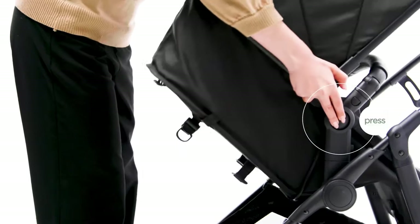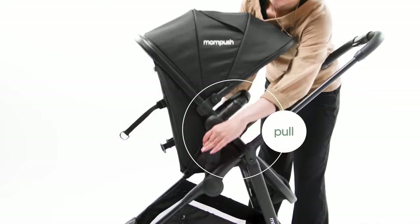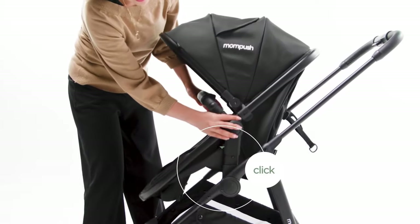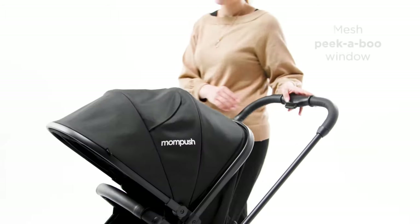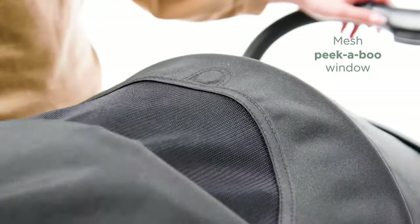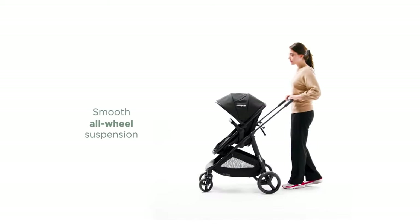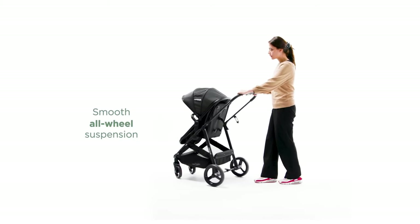One standout feature is the reversible seat, offering the flexibility to have your child face you for added reassurance or outward facing for visual stimulation. This adaptability allows you to cater to your child's mood and preferences. Maneuvering the MomPush Whiz is effortless thanks to its omnidirectional luxury stroller wheels and advanced suspension system. These features provide exceptional cushioning and smooth rides even on rough terrains. The faux leather stroller handle ensures a comfortable grip and easy gliding.